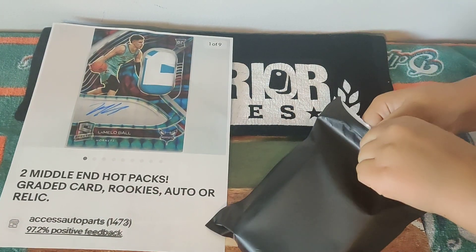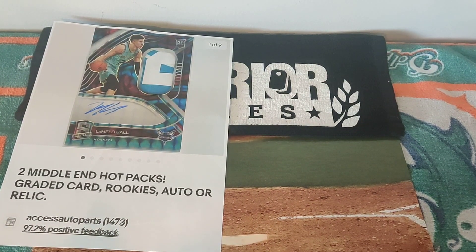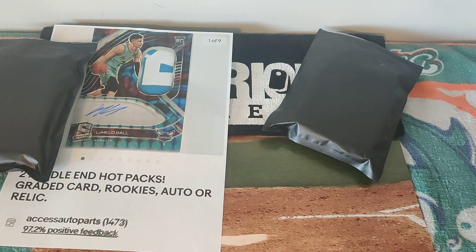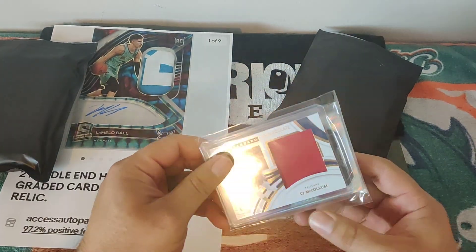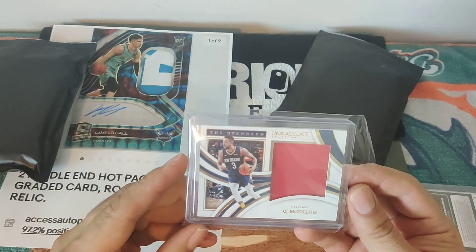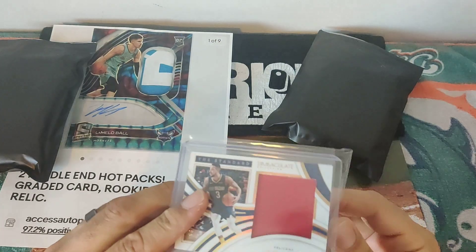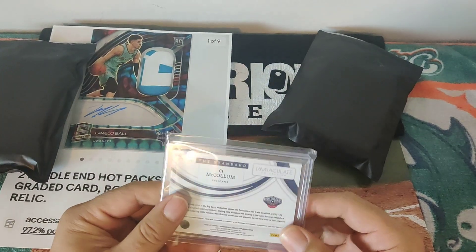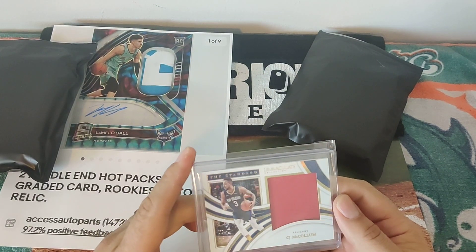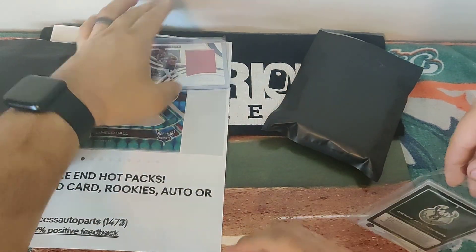Who are you looking for? Jimmy Butler, Tyler Hero. All right, there's the other one right here. We got a good one, let's see what we get. First one — look what we have here, guys. Immaculate CJ McCollum out of 33! This is a banger. Beautiful Immaculate collection. What do you think? It looks pretty good. And he's with the right uniform. This is a new one, this is really nice. That's why I love these.